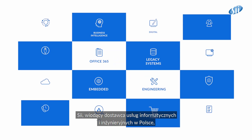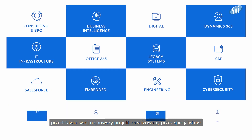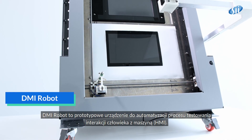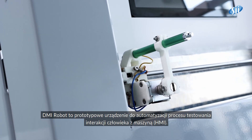SII, the leading IT and engineering services provider in Poland, presents its latest project, delivered by specialists from the Embedded and Engineering Competency Centres. This is a DMI robot, a prototype mechanical device for human-machine interfaces testing automation.